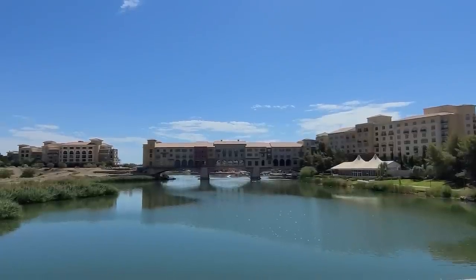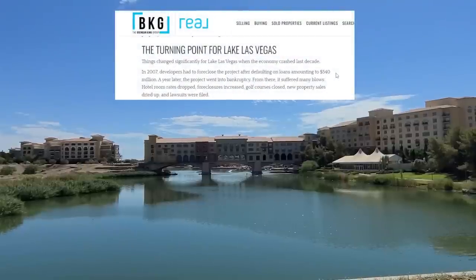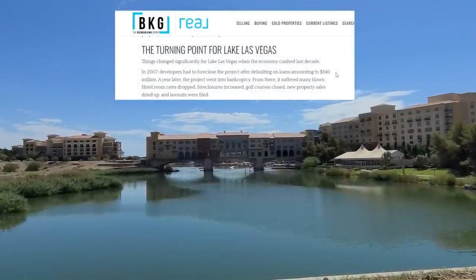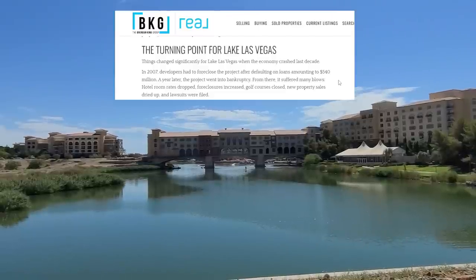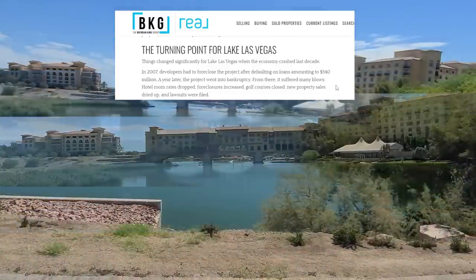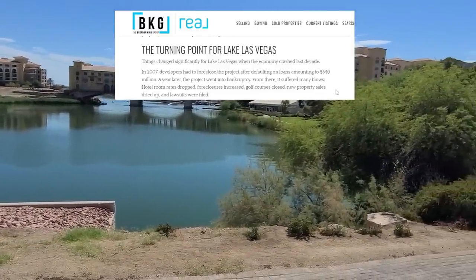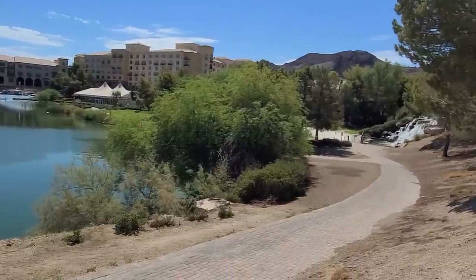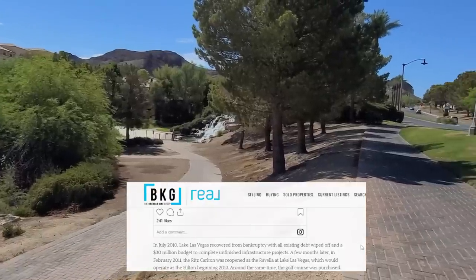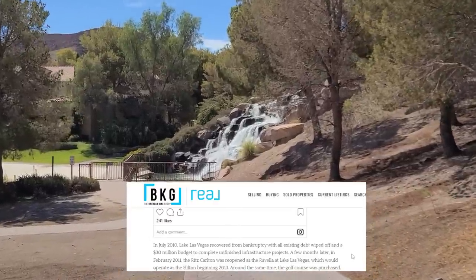Throughout the mid-2000s, everything seemed to finally be on the up and up for Lake Las Vegas — that is until 2007. Developers had to foreclose the project after defaulting on loans amounting to $540 million. A year later in 2008, the project went into bankruptcy, and from there suffered many blows: hotel room rates dropped, foreclosures increased, golf courses closed, new property sales dried up, and lawsuits were filed. In 2010, Lake Las Vegas finally recovered yet again from bankruptcy with all existing debt wiped off and a $30 million budget to complete unfinished infrastructure projects.